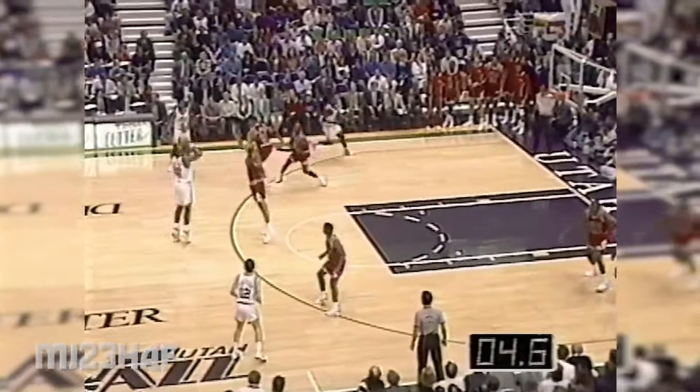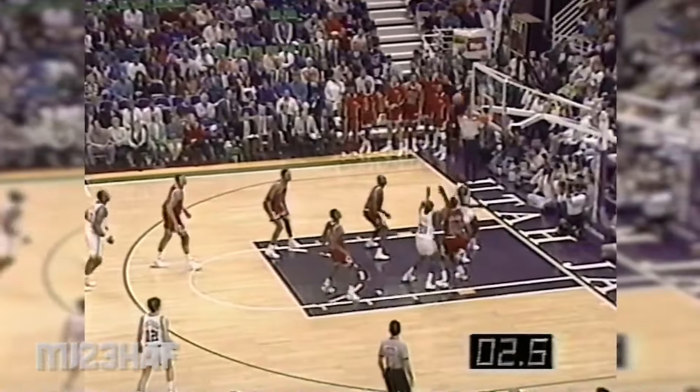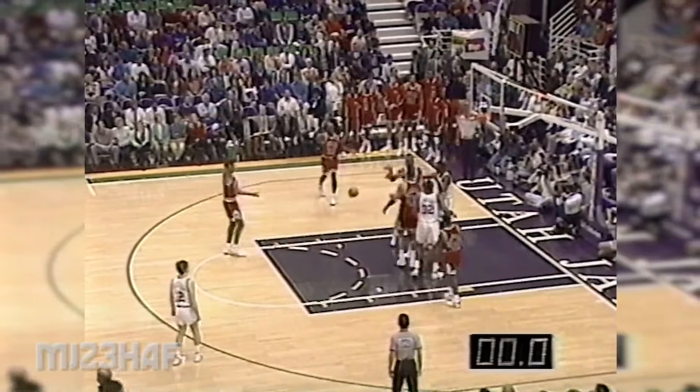Jordan is feeling it. Malone shoots the three-pointer. This ball game is over — the Bulls have erased a 20-point Utah lead and have won by four.